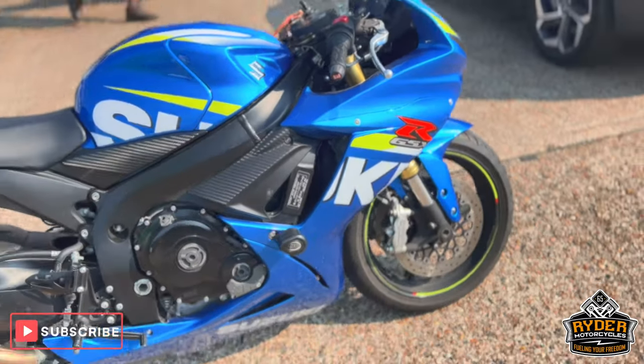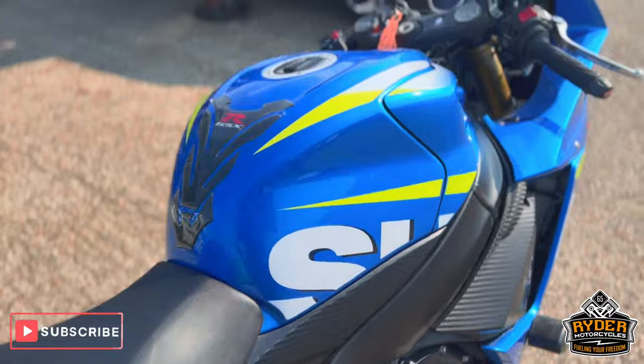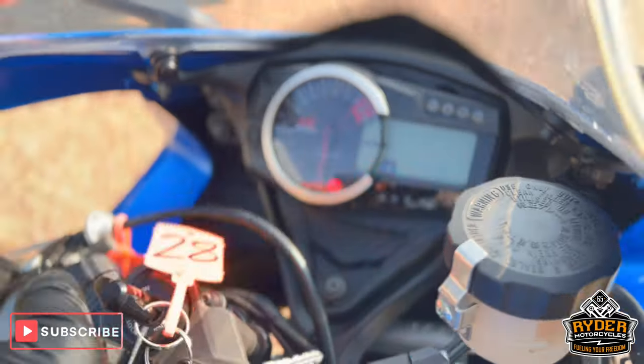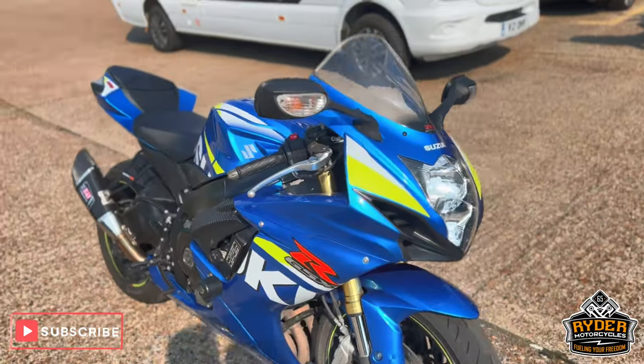Just arrived in stock, it's this Suzuki GSX-R750. It's a 15-plate, really nice low mileage — 9,957. The bike's yet to have a MOT. It's just a brief walk-around video just to show you the bike.